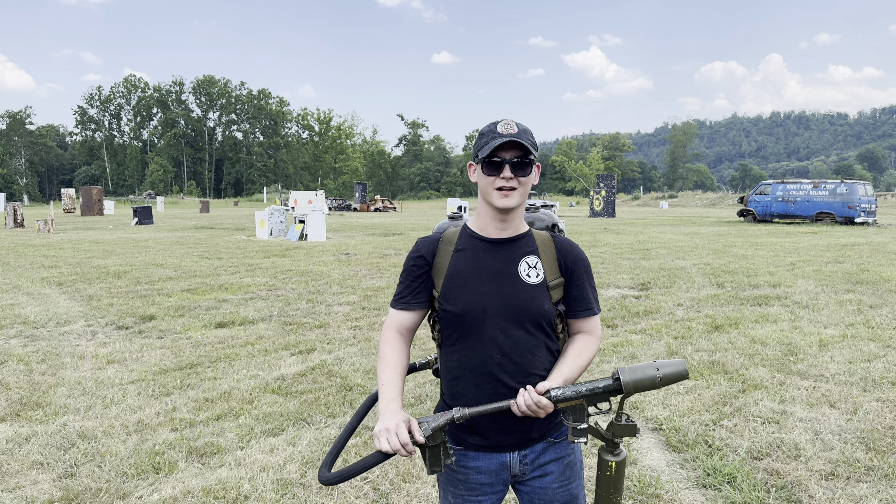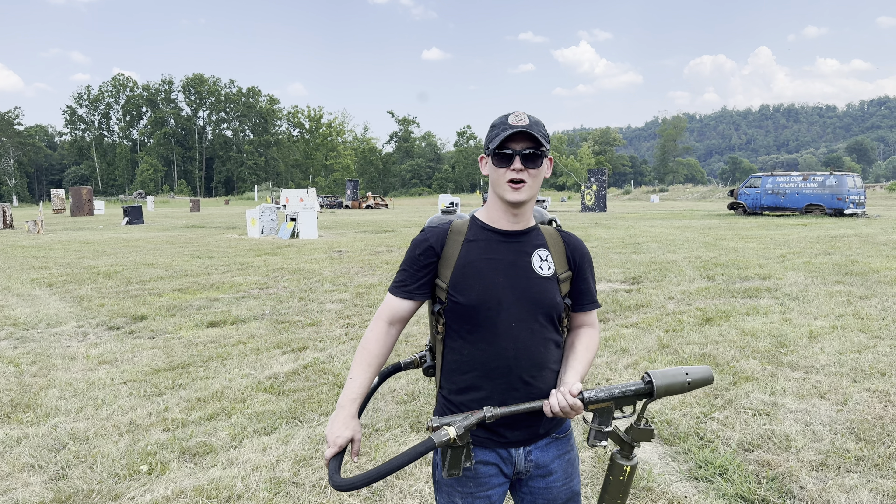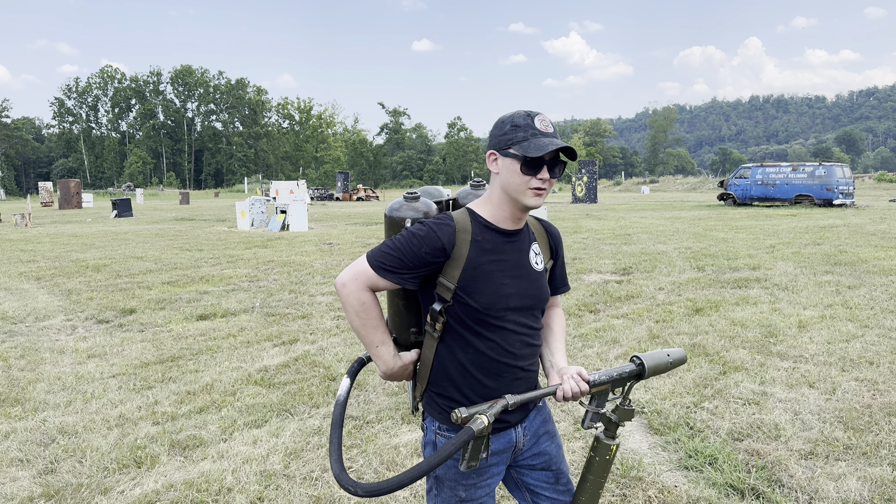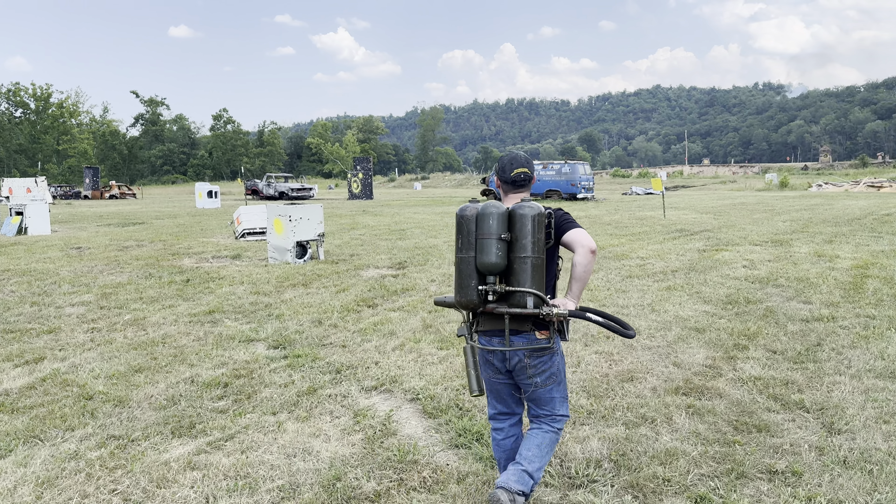I got the M2-2 flamethrower and I got napalm mixed up, so I'm going to do a little comparison between diesel fuel and napalm. I'm going to answer that truck.